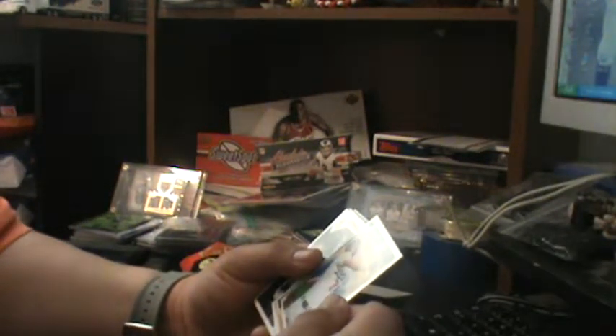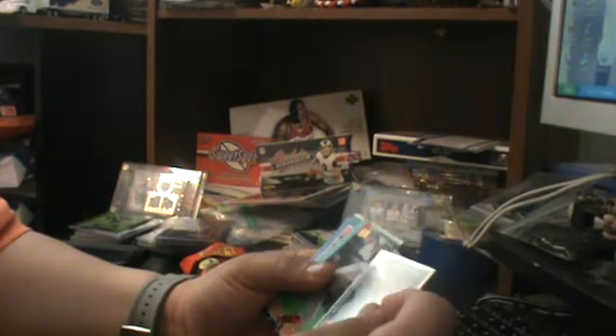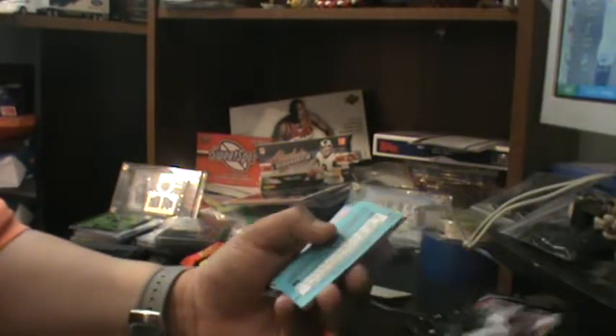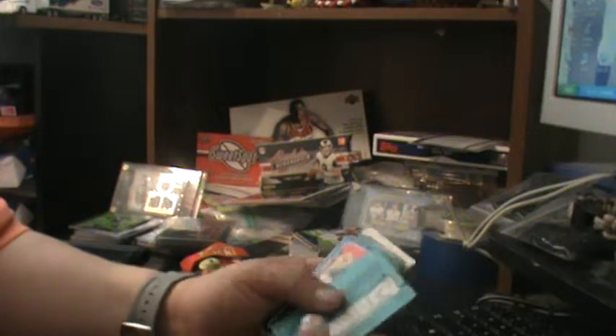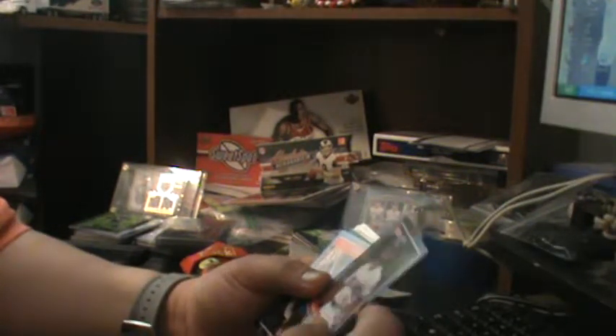Arizona Diamondbacks. Shawn Green again — wow. 91 Upper Deck, Jim Neidlinger. 91 Upper Deck, Larry Anderson. 91 Upper Deck. Jeff Faulkner, 93 Ultra Fleer. 88 Donruss, Tommy Hizug.